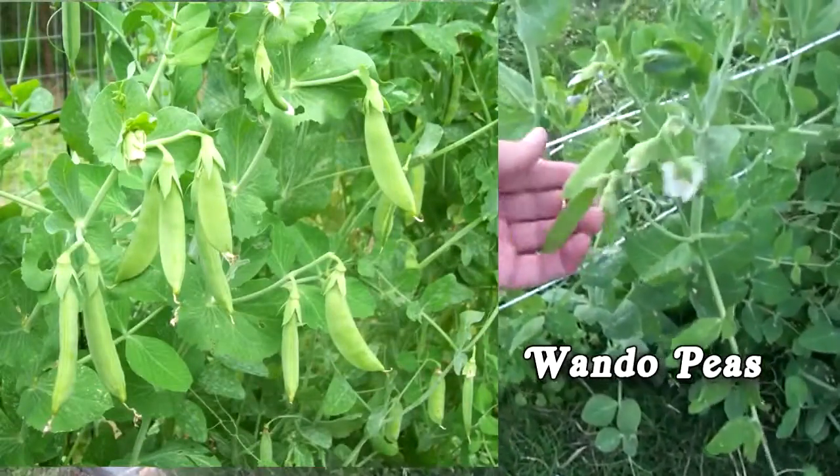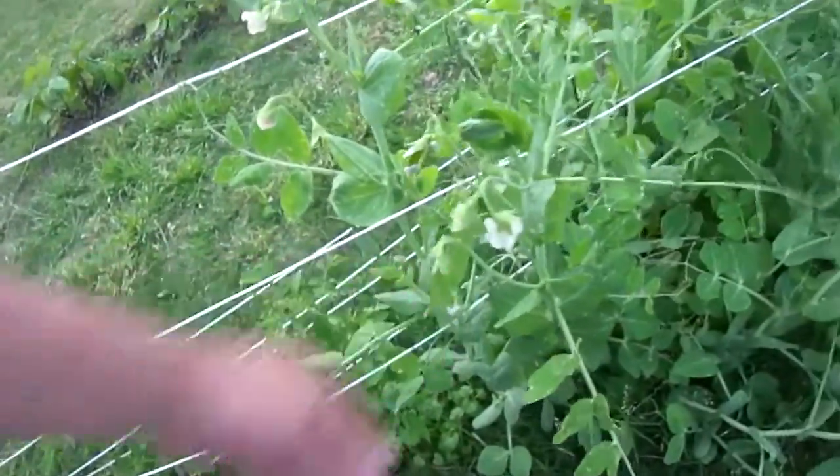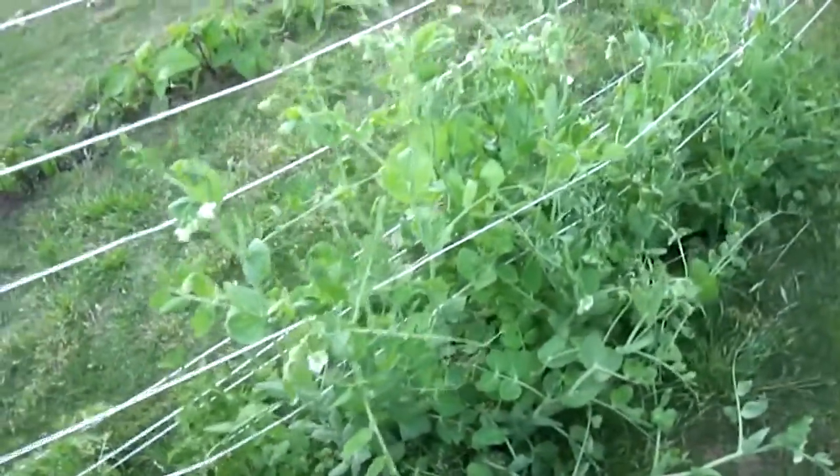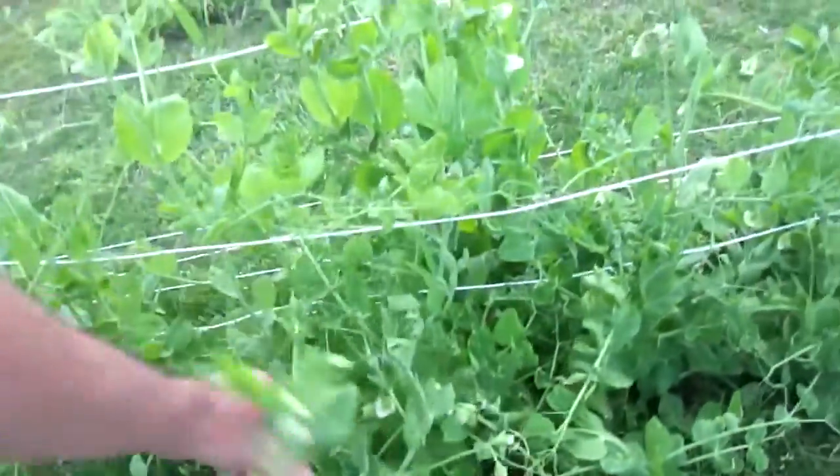Over here's the peas. I'm not sure — these are the Wando peas. I'm starting to put on a lot of peas. I imagine that in another week or so these things would just be full of peas because there's flowers everywhere.